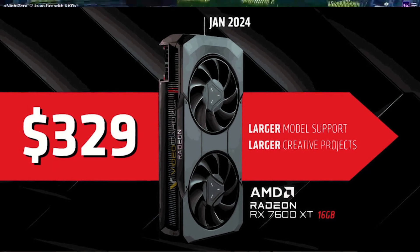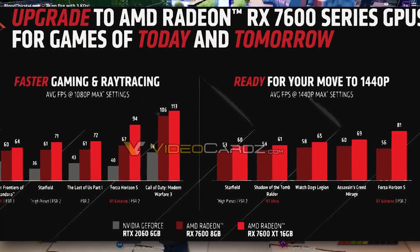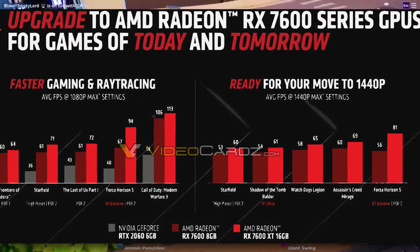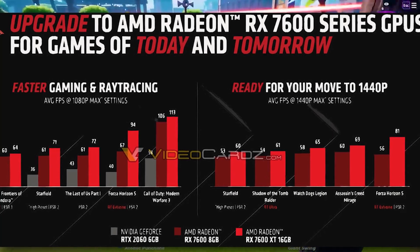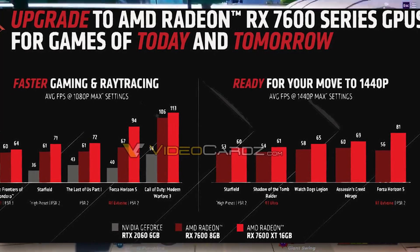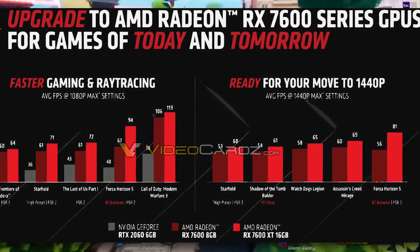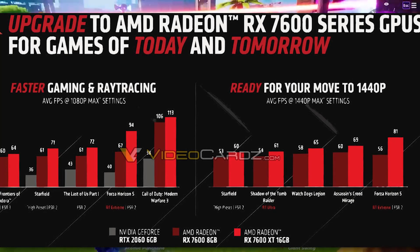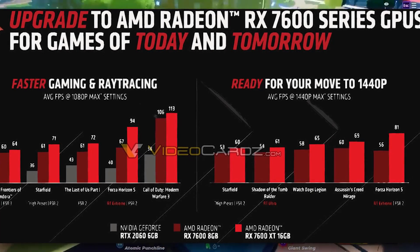Looking at the official AMD benchmarks, they're comparing the RX 7600 to the RX 7600 XT — basically comparing themselves to themselves. There are some games where the XT is far more superior, like Forza Horizon 5 where you see nearly a 30% difference. But in some other titles like The Last of Us and Starfield, which really benefit from VRAM, it doesn't give you a clean idea of raw GPU performance. In Call of Duty Modern Warfare 3, for example, the difference is only around five to seven percent.